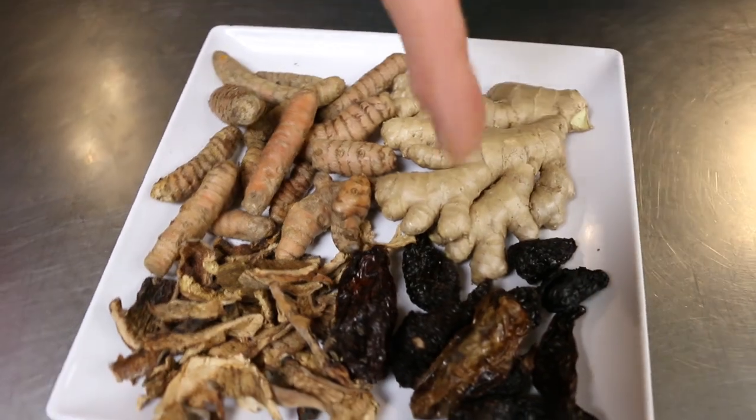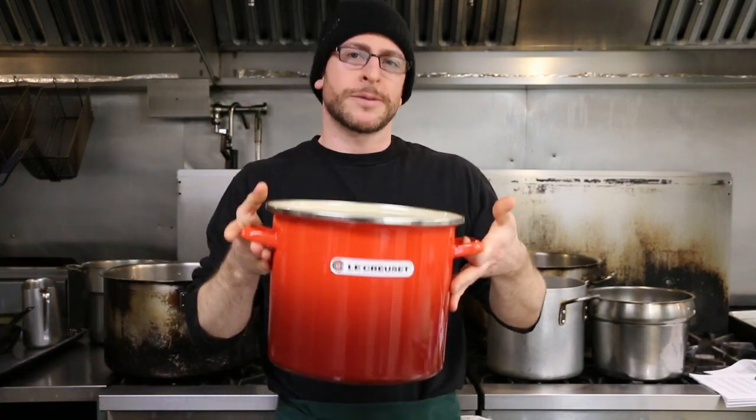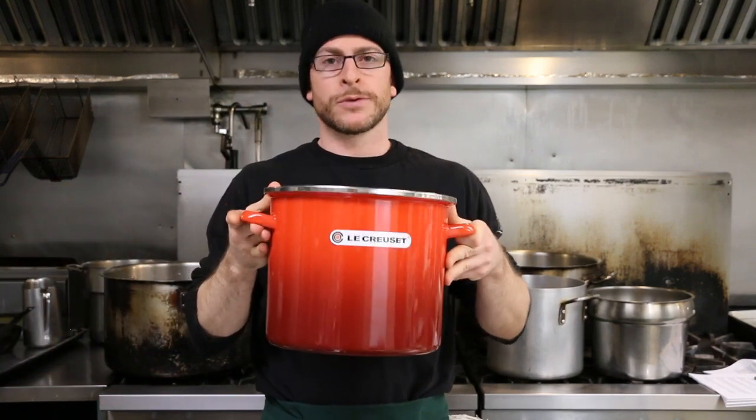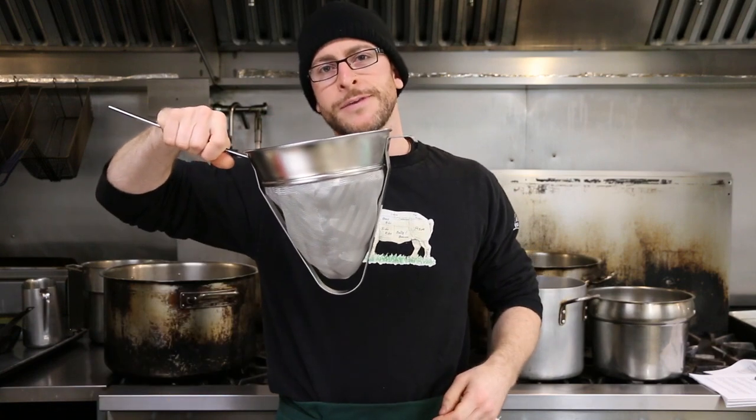To maximize the nutritional value and flavor of your broth, feel free to add extra ingredients such as fresh turmeric, fresh ginger, chili peppers, and dried mushrooms. For today's recipe you'll need the following equipment: a 12-liter stock pot — in this case we're using an enamel Le Creuset pot — a four-ounce ladle which we'll use to skim the broth, and a strainer to finish it at the end.